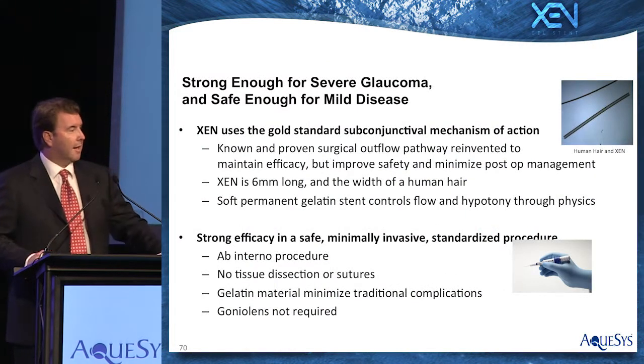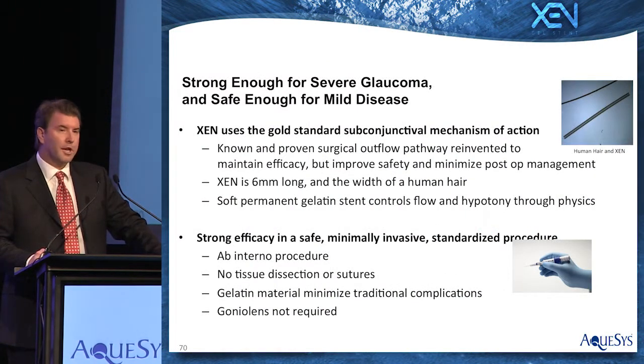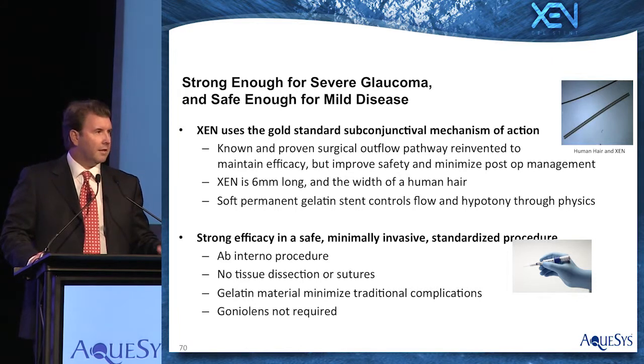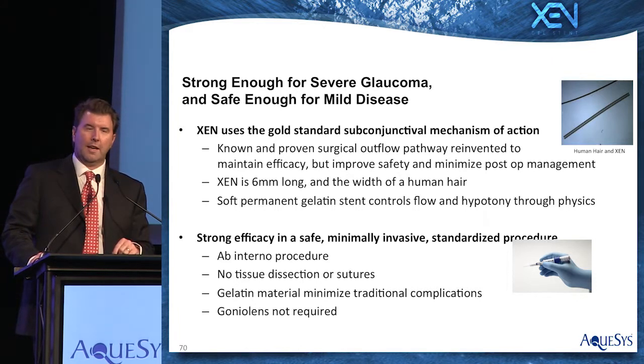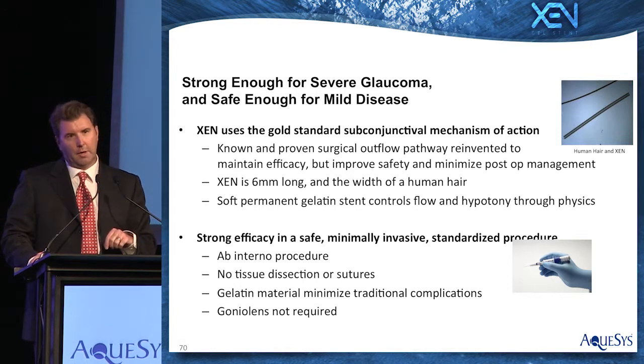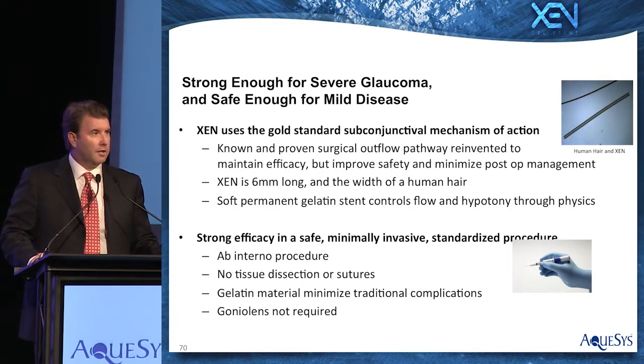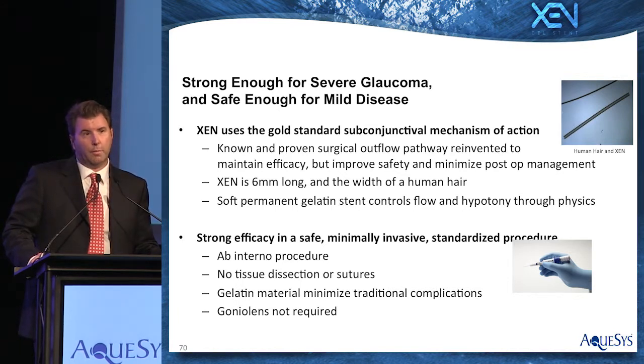A little bit about Zeng. Zeng is strong enough for severe disease, but it is safe enough for mild disease, and it's based upon using the proven gold standard subconjunctival mechanism of action. We simply reinvented the procedure such that we can maintain the efficacy but decrease post-op complications and post-op management. The stent itself is made out of gelatin. It's six millimeters long, about the width of a human hair, and through physics itself, it controls flow and prevents hypotony through this permanent gelatin stent without the need for valves or sutures.